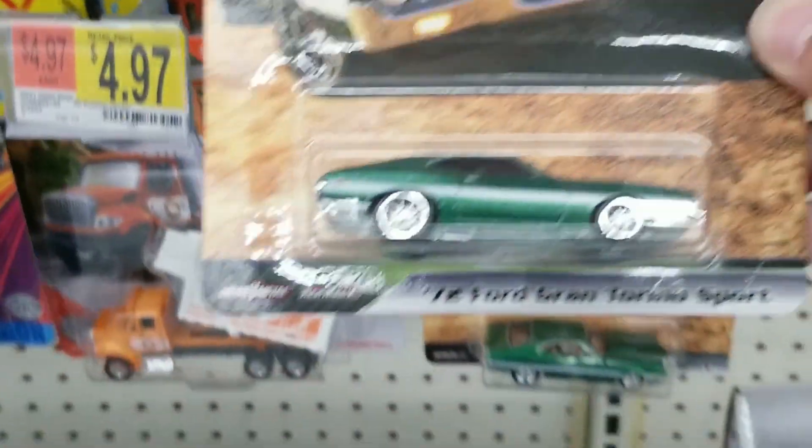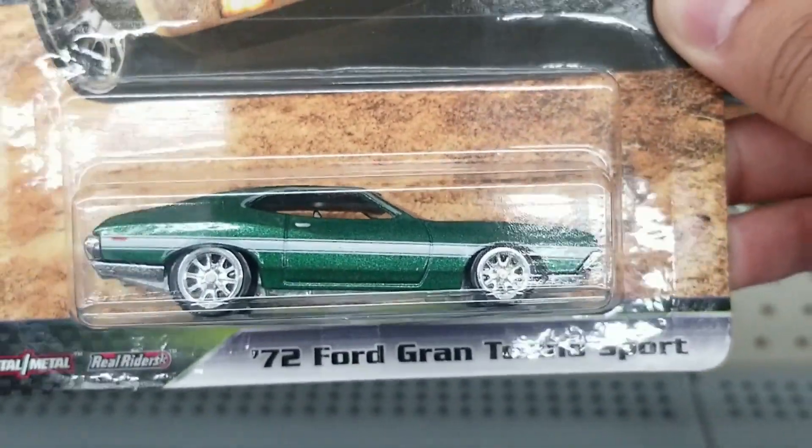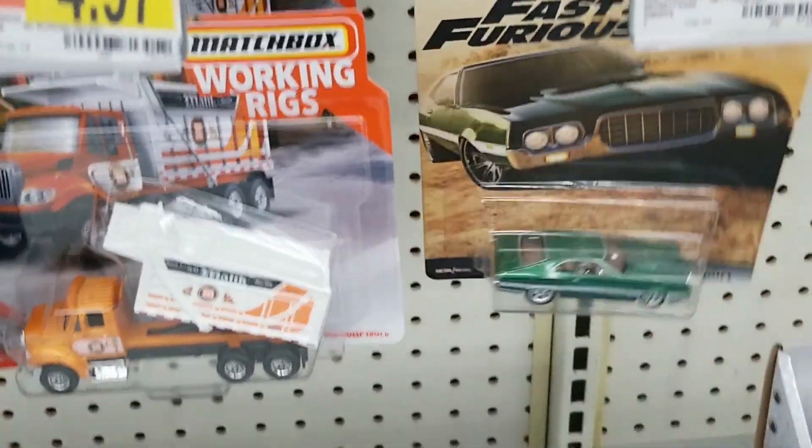They did have at least a Ford Gran Torino Fast and Furious from the Motor City Muscle set. That's a pretty nice find, but it was just this one car unfortunately. We'd like to see the others — especially the Ford Lightning. Really cool car though.